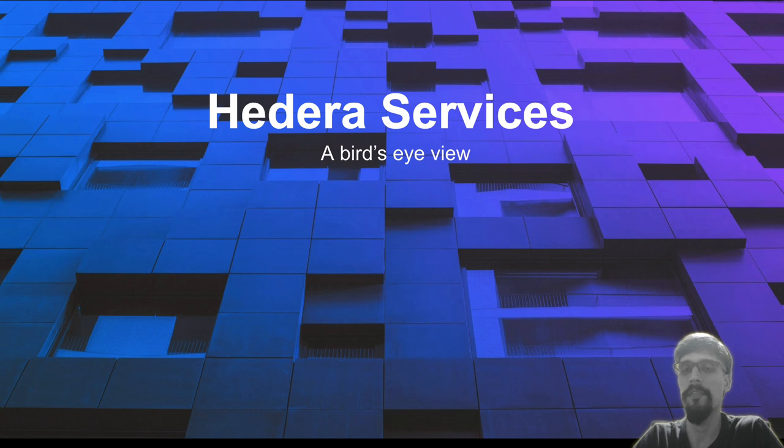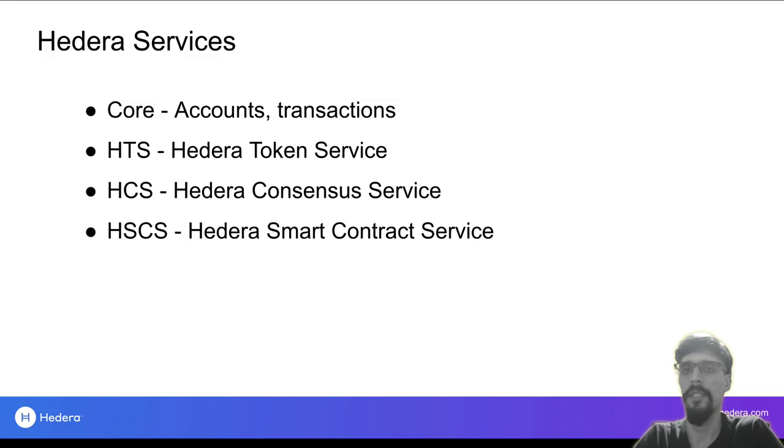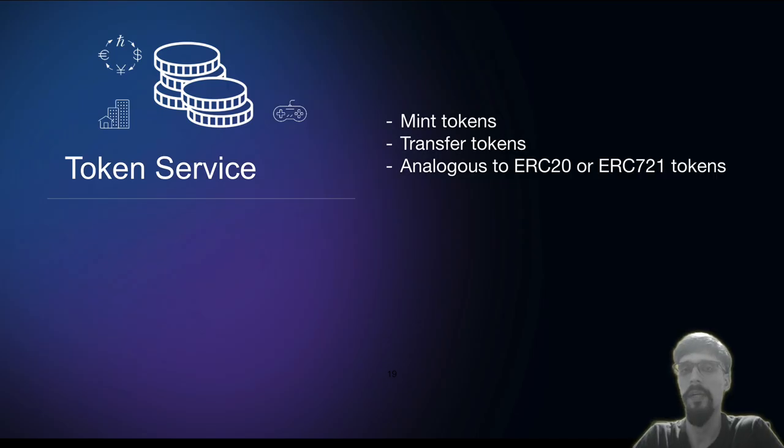Hopefully I've dispelled several myths now and you're keen to develop on Hedera. But before we do, let's do a quick overview of the different services available. The Hedera network exposes four services — accounts and transactions are fairly standard, so we'll go over the other three. Hedera Token Service, or HTS, allows you to create your own custom tokens easily. These tokens behave similar to ERC-20 fungible tokens or ERC-721 non-fungible tokens, but they're native to Hedera so their behavior is baked in — no smart contracts are necessary for them to work.